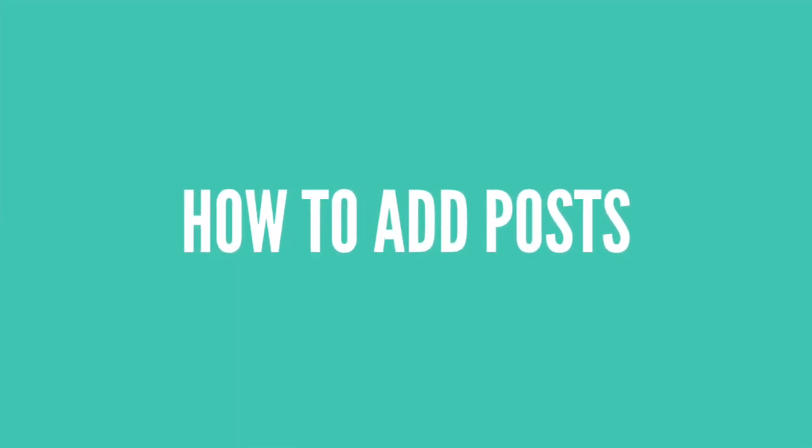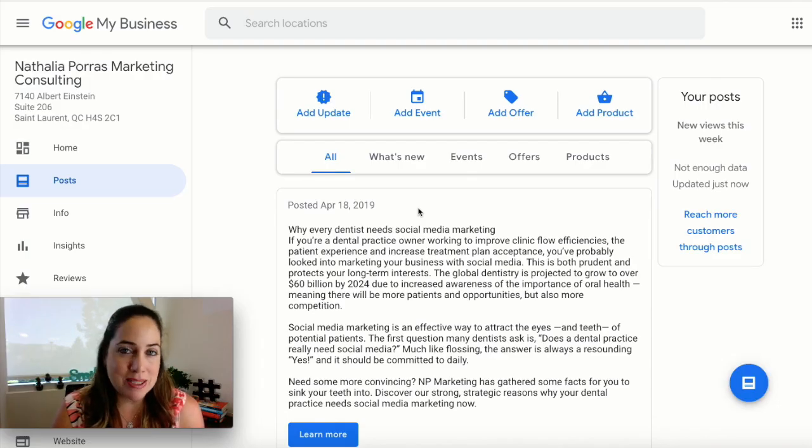There are a couple more things you can do on Google My Business to really optimize it and make sure you're actually using it to benefit your practice. One of them is posts. Posts are almost like the equivalent of a social media post, but on Google. You're going to get a lot of views as people are searching on Google for a specific topic you're writing about. You'll find it right underneath Home in the menu. There are actually four different types of posts: update, event, offer, and product.